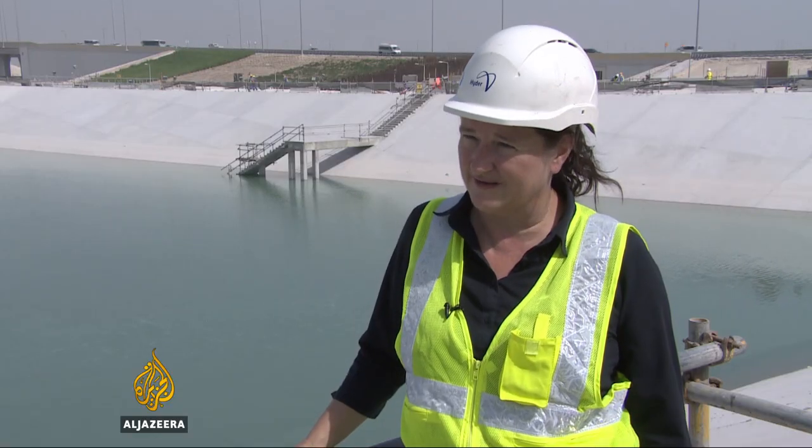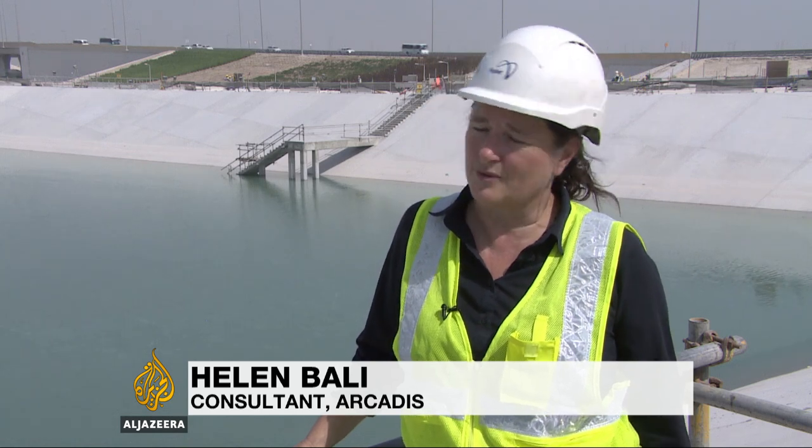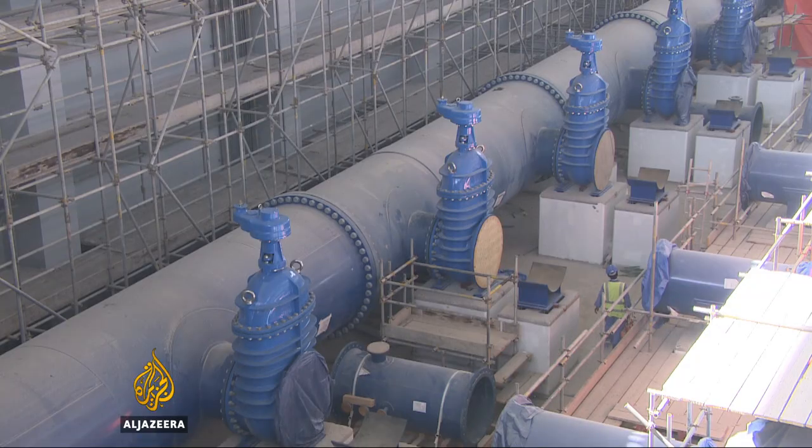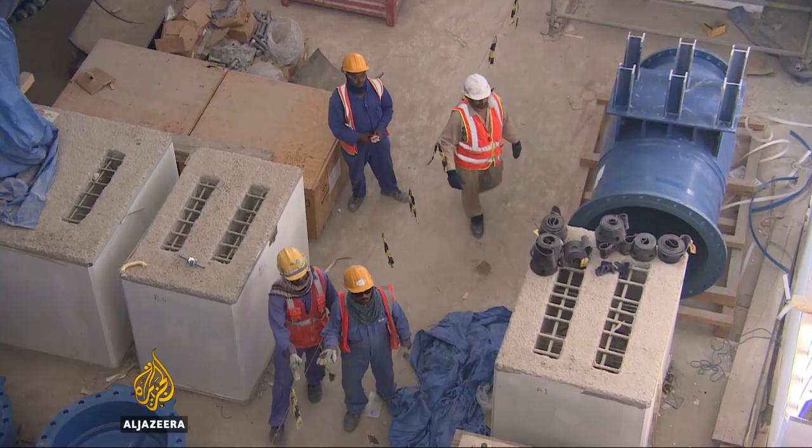Actually, it has a positive impact on the environment, because what we are doing is reducing the overall pumping that's going on in the state of Qatar for water. We're moving the water to the place where it's needed, where the demand is, rather than just having the water at the locations where it's generated. For this population and the growth happening in Qatar, we have to keep water in storage for a long time.